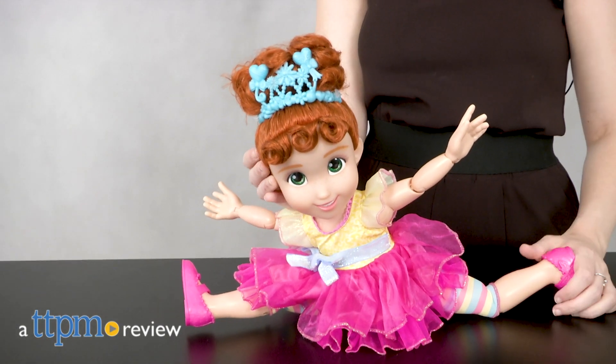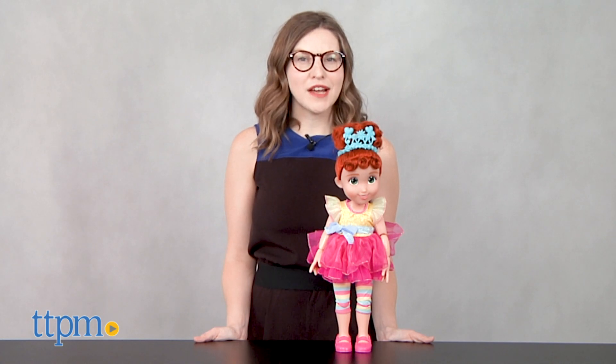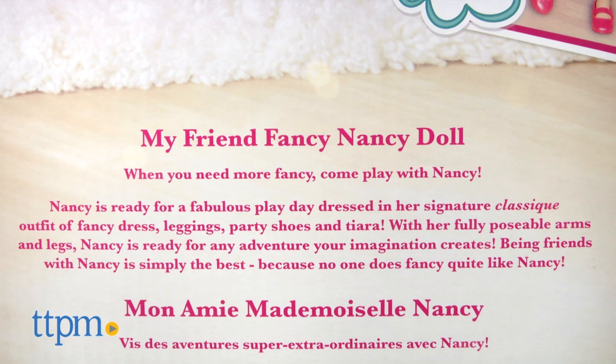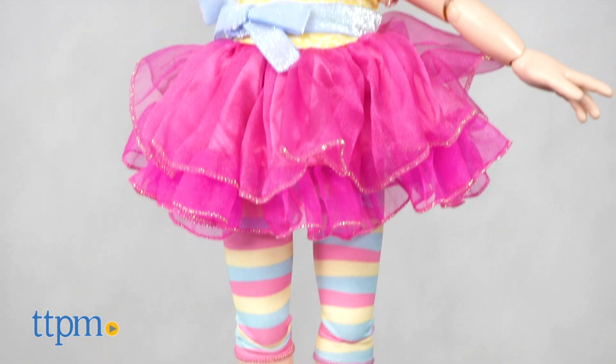Let's get a little bit fancy with Nancy. Hi, this is Jen from TTPM and I'm here with the fanciest redhead around. This is the Fancy Nancy Friend Doll from Jax Pacific, which brings the leading lady from the newest Disney Junior animated series and of course the best-selling book series by Jane O'Connor and Robin Priest-Glazer to life.